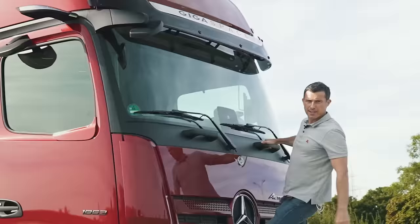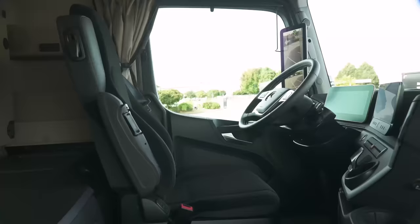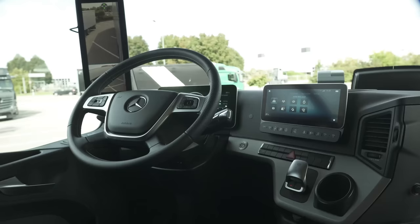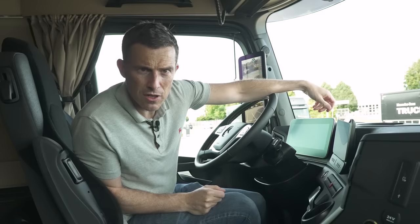Actually you can't get in that way. I think this is definitely a better way to get in. Oh my god it's high. Right, I'll shut this door without falling out. This is a bit luxurious for an HGV isn't it? It's very car-like in here.